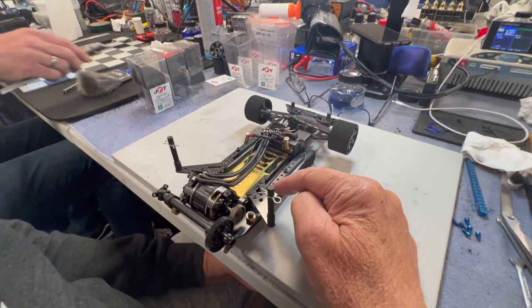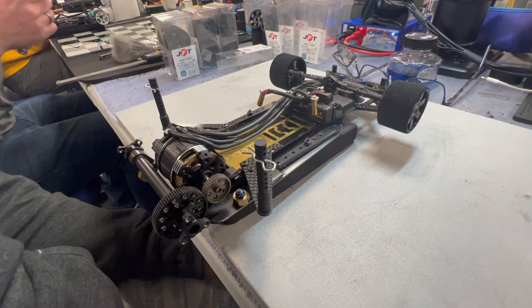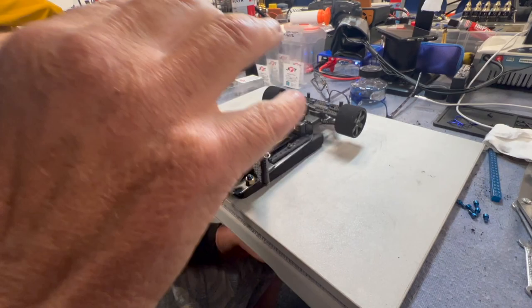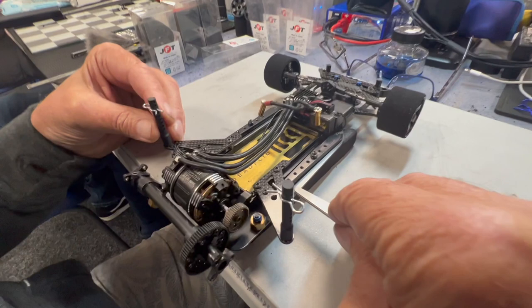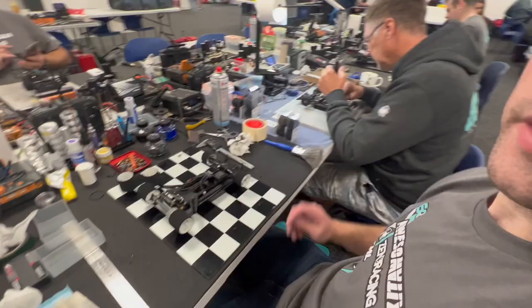Nigel's second tip: messing around with the gap on the side wings. Increasing the gap between the side wings gives a little more steering — it's just a tuning tweak. He uses feeler gauges to measure the gap precisely, doing it slightly differently to everyone else.